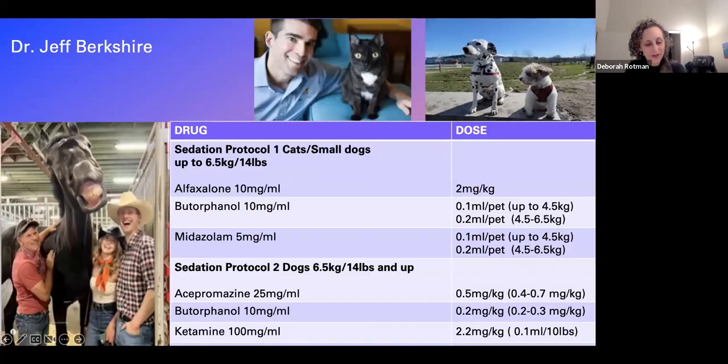Dr. Jeff Berkshire is joining us from Vancouver, Canada. He is the owner of Lifting Stars Pet Home Care and has been helping families in the greater Vancouver area with home euthanasia and palliative care services for the past eight years. I've been the owner-operator of Lifting Stars for eight years, a veterinarian for 18 years altogether. I will share a couple of protocols I've been really happy with, but I'm always open to learn new ideas.